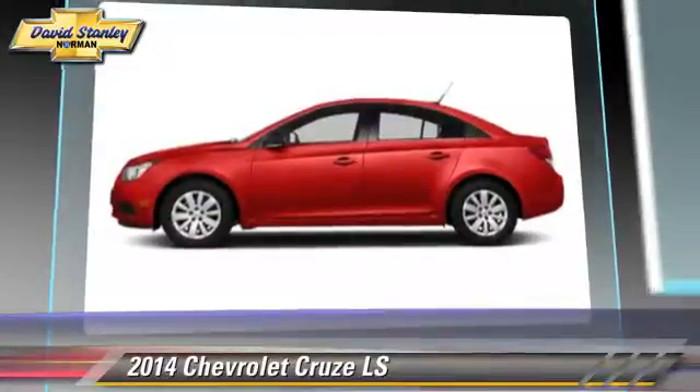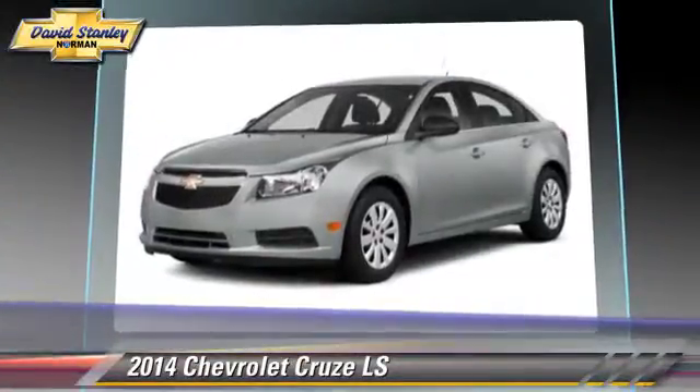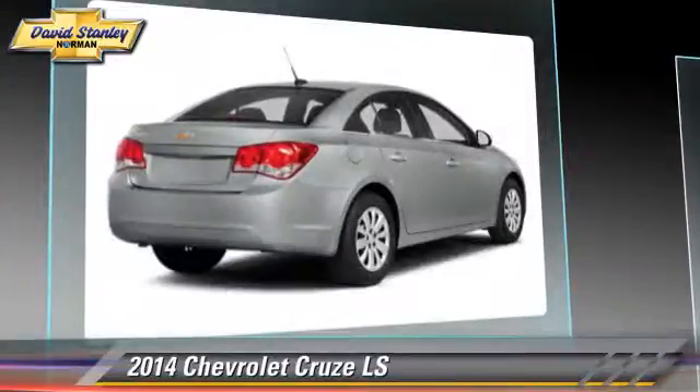Comfort and convenience features include a navigation system, Bluetooth wireless, and satellite radio.